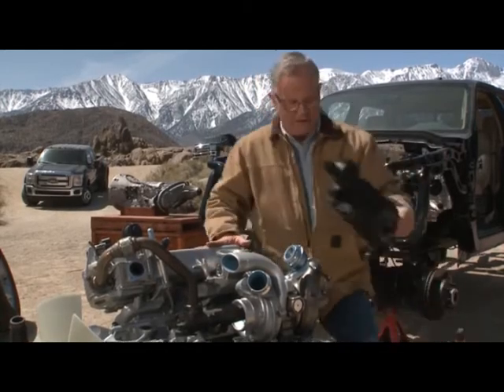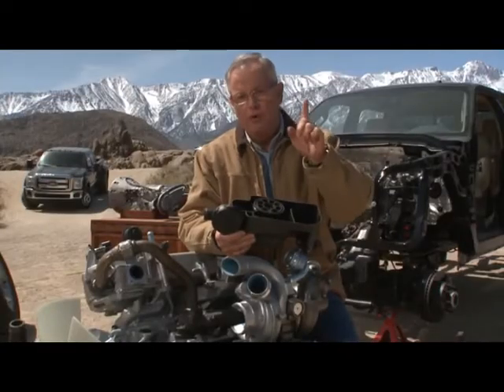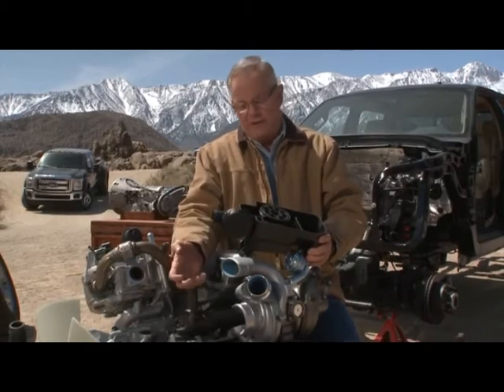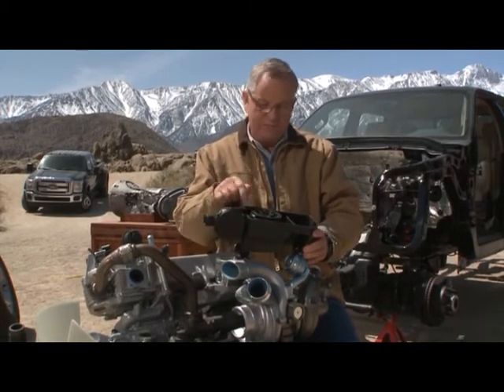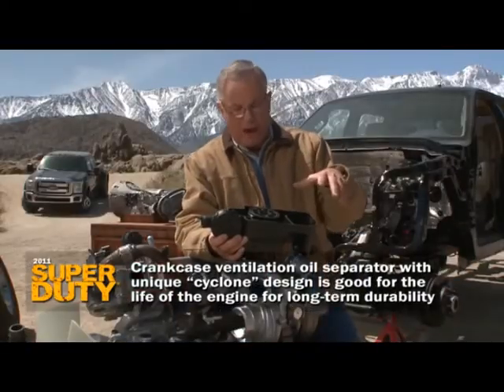And then this clever stuff — you'll never have to service it, but we were fascinated by the attention to detail for long-term engine life. We all know there is air vapor inside that crankcase carrying some oil with it. Ford didn't want that oil going back down to the combustion chamber.